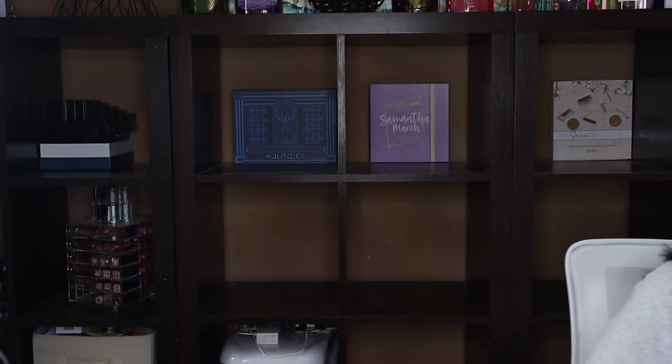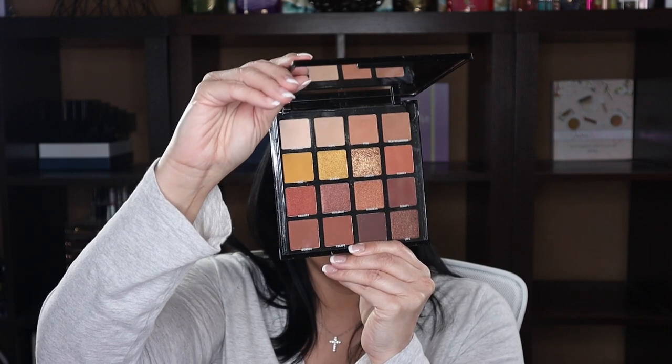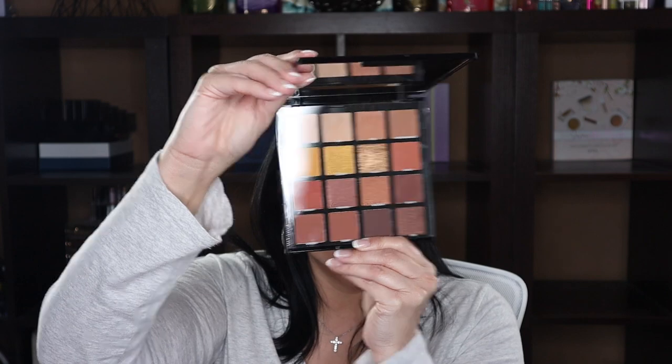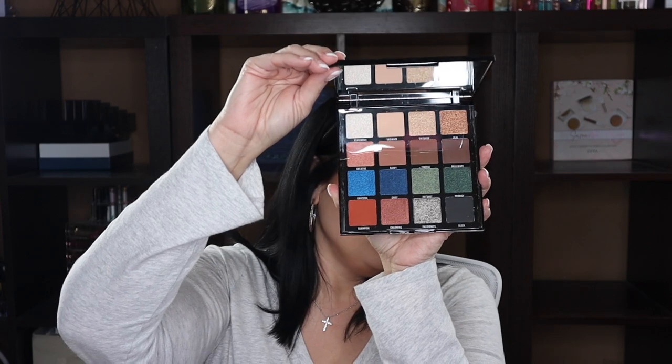Next I have the LA Girl Break Free BU palette — it has more light neutrals and oranges, a very beautiful palette, but it kind of reminds me of the Morphe Fall Under Frost so I think I'm going to let this one go. Then there's the LA Girl Pro Artistry palette with more blues, teals, and neutrals. I think I'll hang on to this one for a little while and maybe do a throwback Thursday with it.